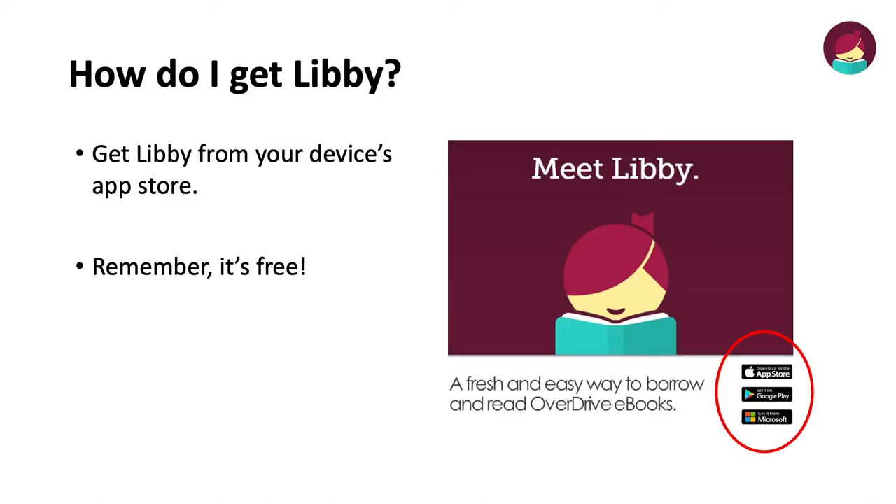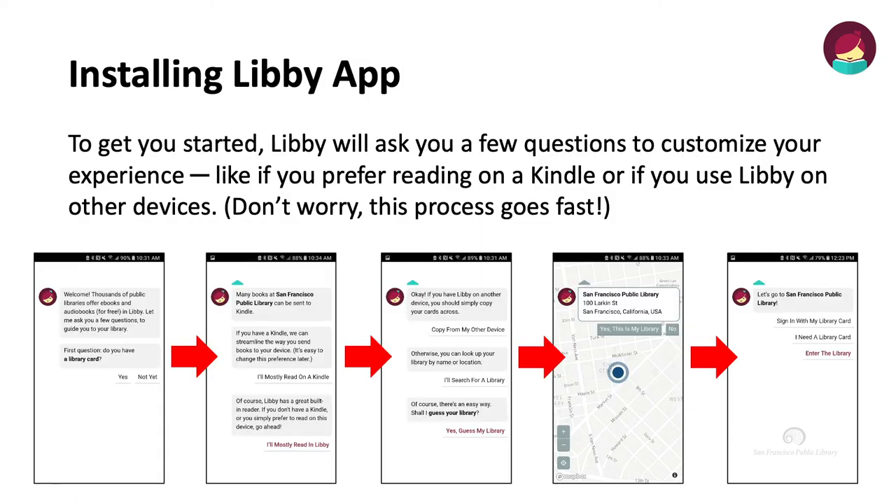How do I get Libby? Get Libby from your device's app store. Remember, it's free. To get you started, Libby will ask you a few questions to customize your experience, like if you prefer reading on a Kindle or if you use Libby on other devices. Don't worry, this process goes fast. Libby will ask you if you have a library card.